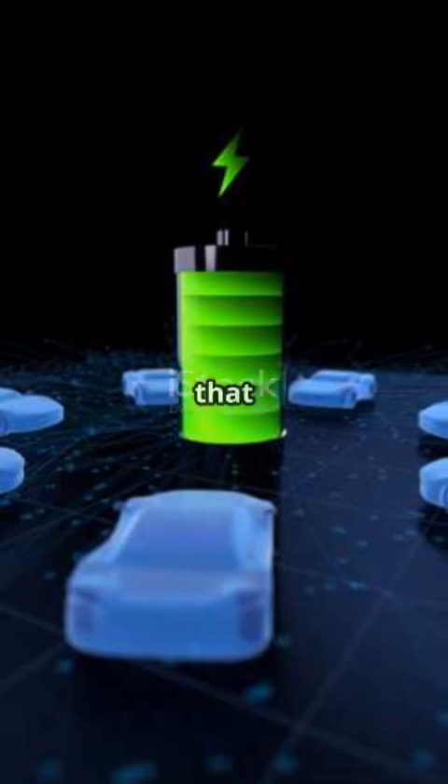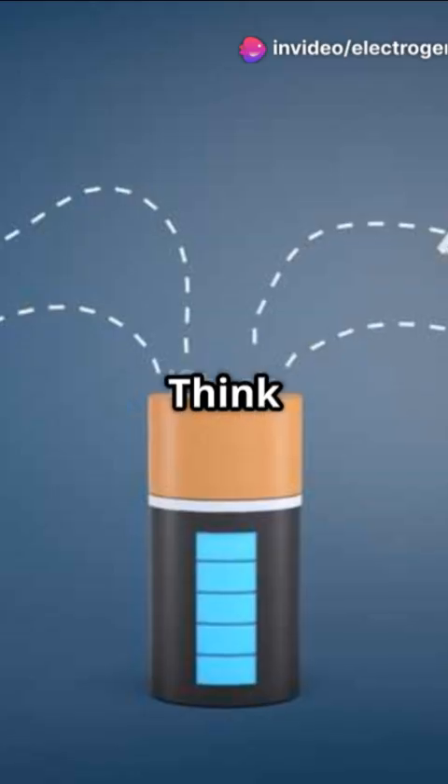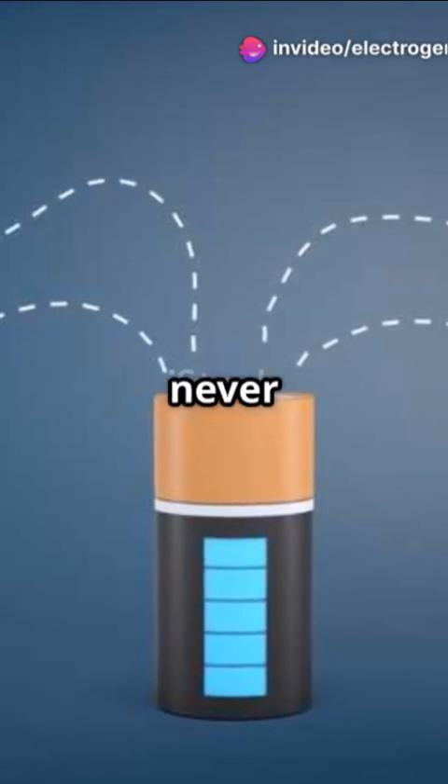Imagine an electric vehicle that charges in seconds or renewable energy stored instantly. Think laptops and smartphones that never run out of power.